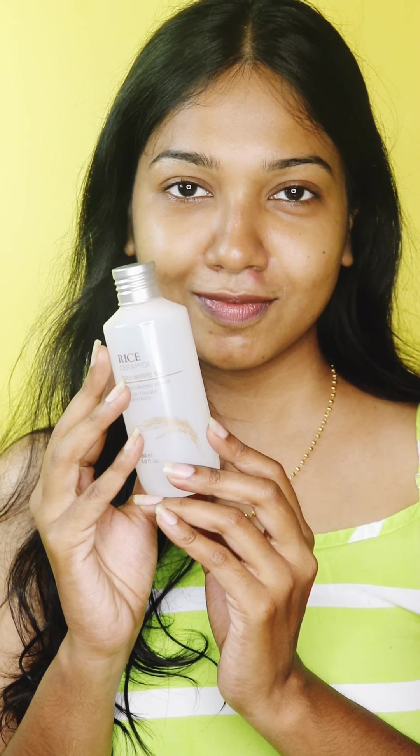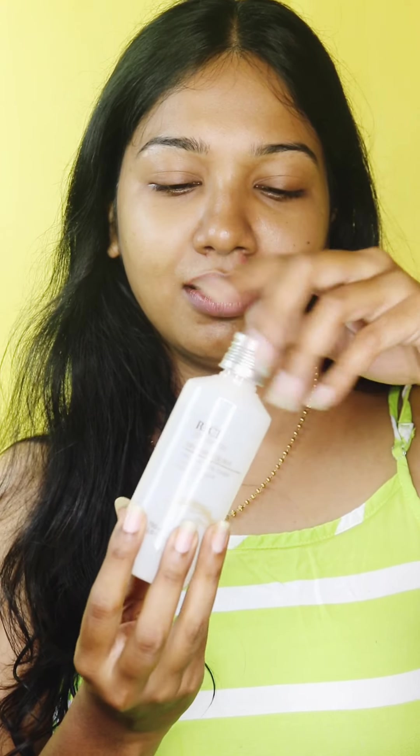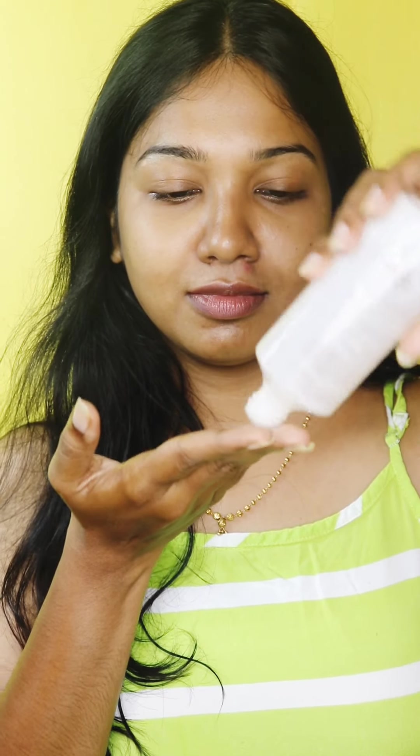I've taken the Rice Ceramide Moisturizing Toner. This is exactly like water and it smells amazing. All you need is a very little amount of this product and you are going to tap it